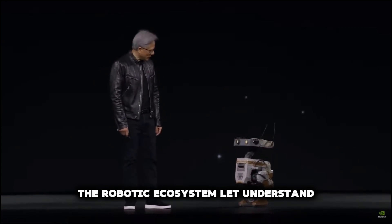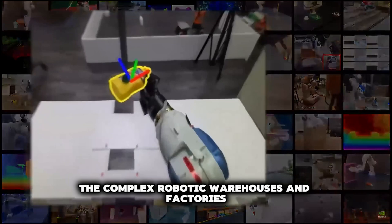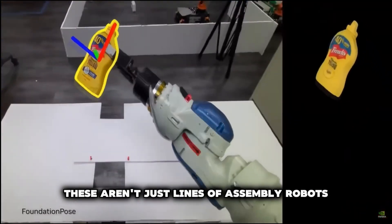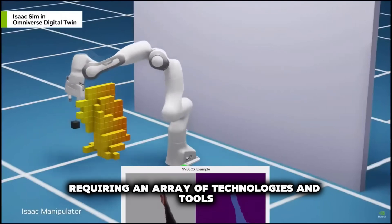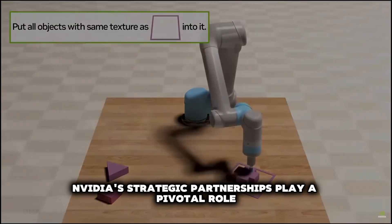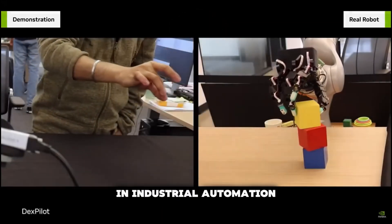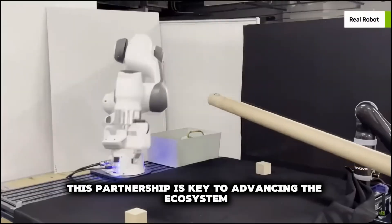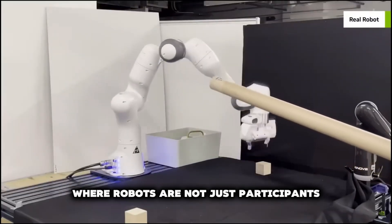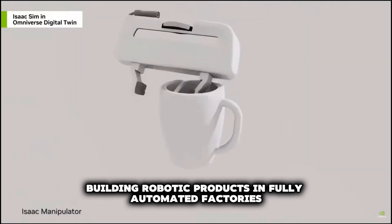The robotic ecosystem. Complex robotic warehouses and factories require sophisticated systems with an array of technologies and tools. NVIDIA's strategic partnerships play a pivotal role here, especially their collaboration with Siemens in industrial automation. This partnership is key to advancing an ecosystem where robots are not just participants but creators, building robotic products in fully automated factories.